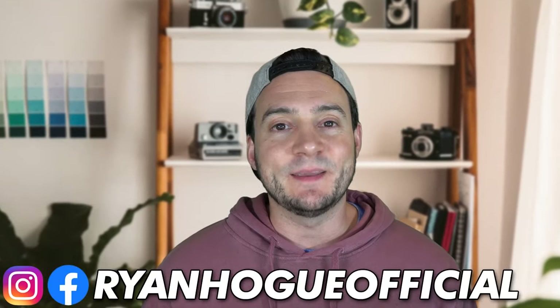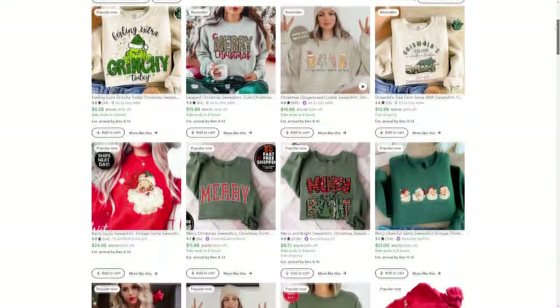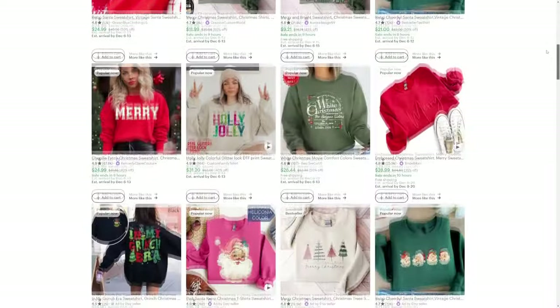Hey guys, today we're going to take a look at the best-selling products in the clothing category on Etsy to keep our finger on the pulse of where the best opportunity lies. So let's get to it.